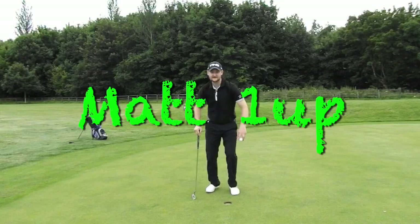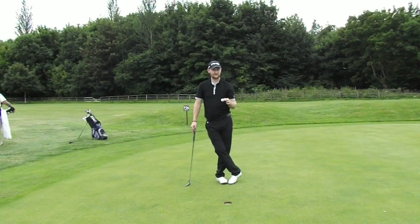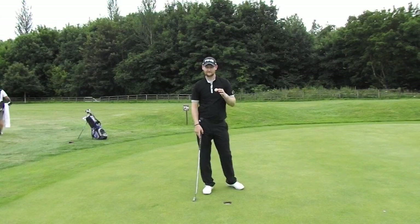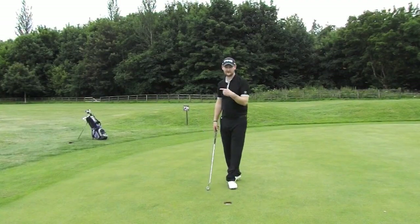Right, so we're going to move on to the seventh now, guys. It's a short par three. I've been told it's a little bit Augusta-esque, so let's see what happens. There's a bit of water in front of it, hopefully no one's splashing it in, but let's move on to that.